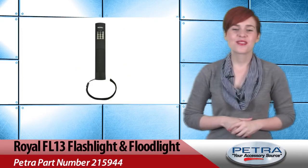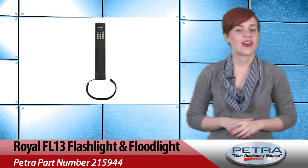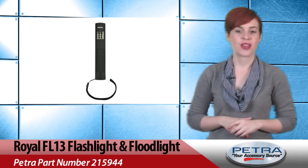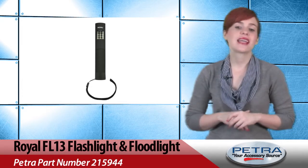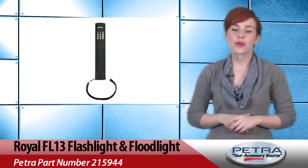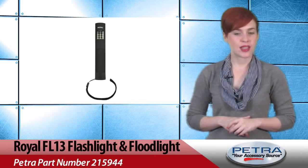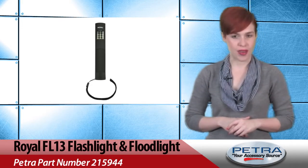While your customers are outdoors, make sure they're not left in the dark. The Royal Flashlight and Floodlight, Petra part number 215944, is solar and dynamo powered and waterproof up to 15 feet. The flashlight includes three LEDs with single, multiple, and blinking options.